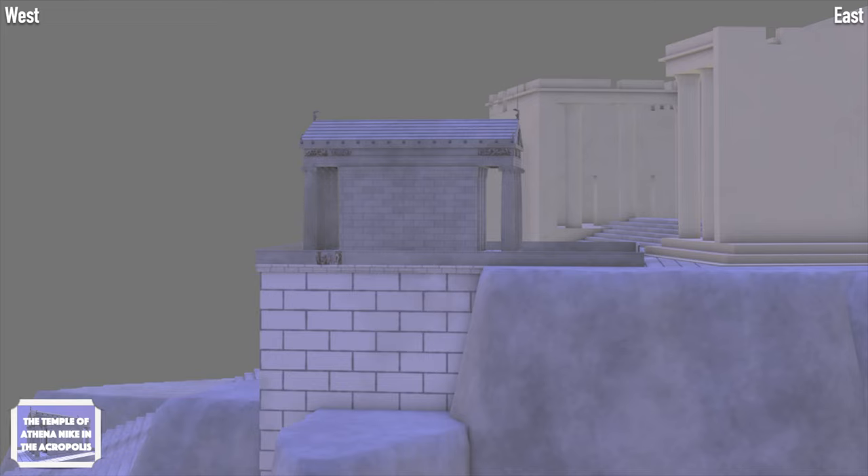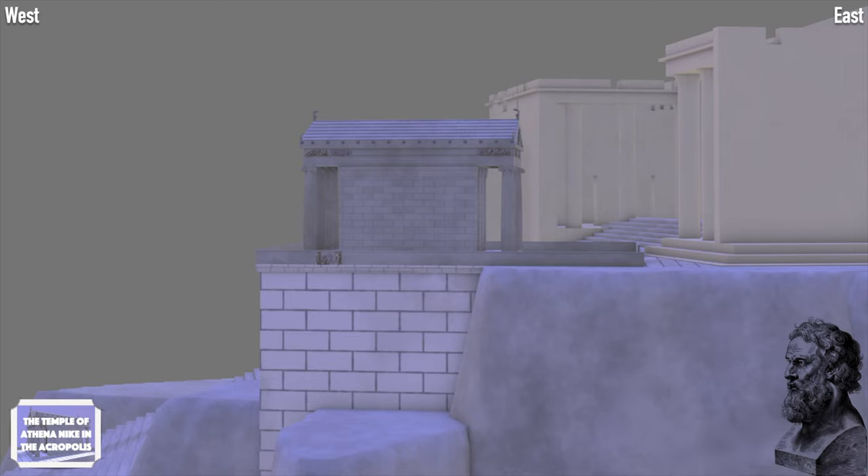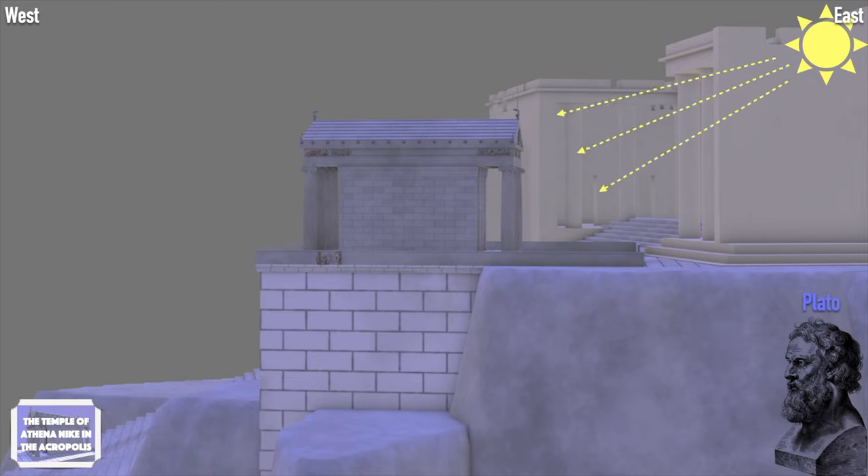This is not accidental. According to Plato, the sun symbolized the good, and from the east flowed divine powers to the world of the humans. So, having the entrance of the temple facing east, the sun bathed the temple with its rays and charged it with divine powers.